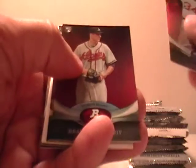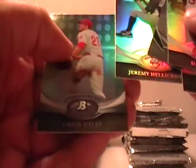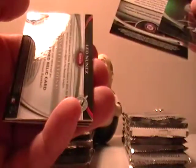Dave Ortiz, Brandon Beachy, David Cooper, decoy, Jeremy Hellickson, Chase Utley. The checklist should have at least three hits in here. Jose Rodriguez looks like the first one.